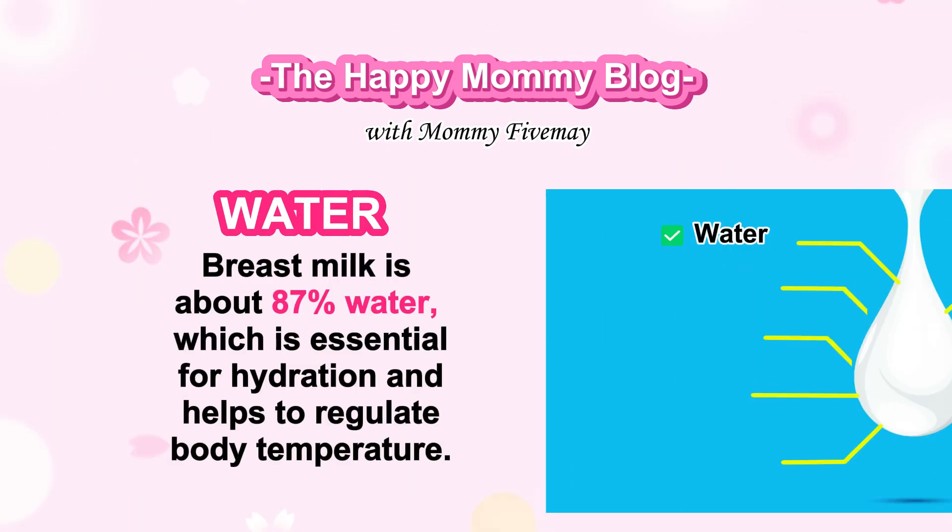Water. Breast milk is about 87% water, which is essential for hydration and helps to regulate body temperature.